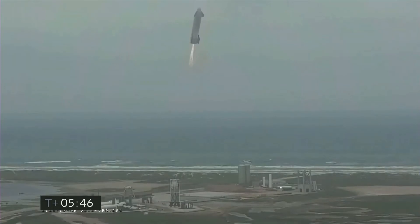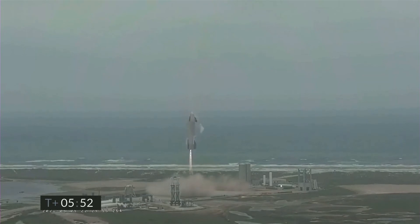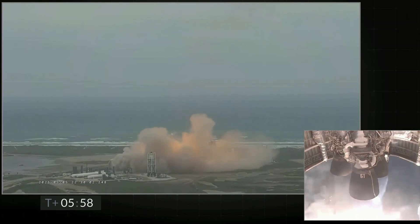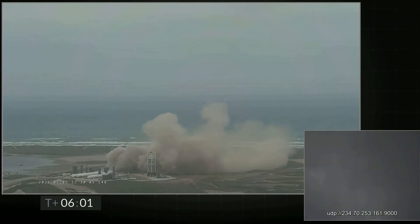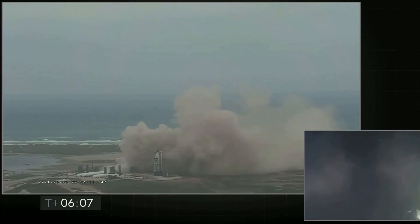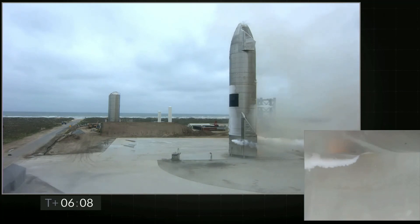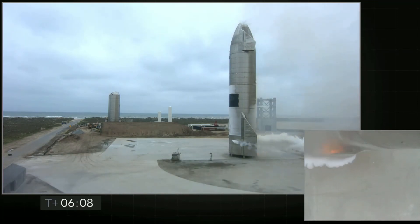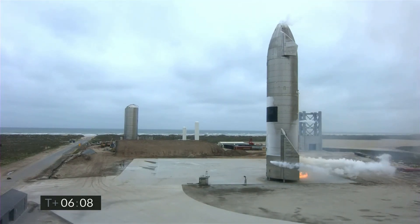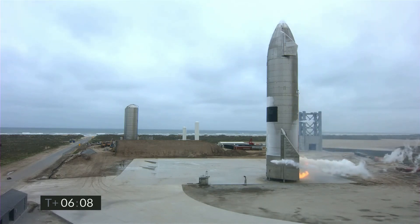And we have ignition. Starship heading back to the landing zone. Starbase flight control has confirmed — as you can see on the live video, we are down. The Starship has landed.